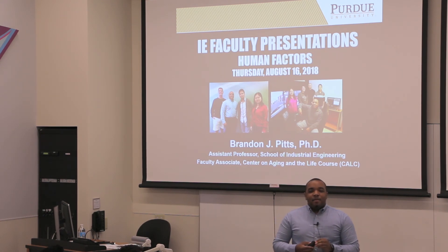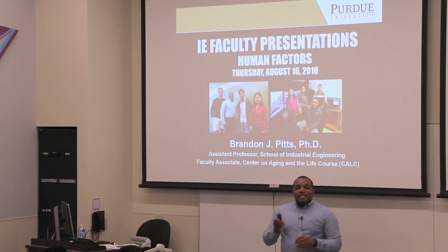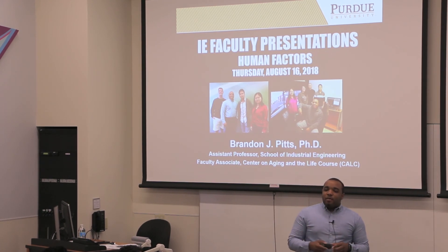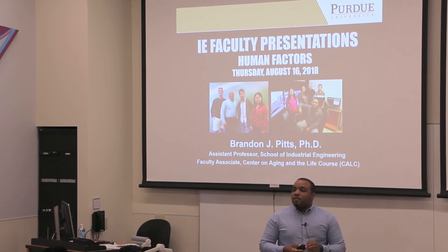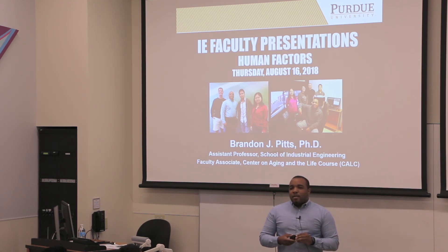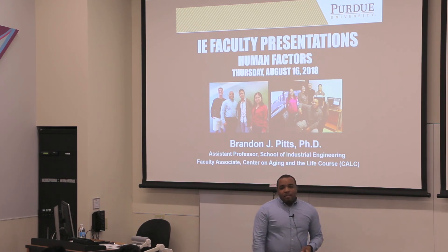Just a little bit about me. I'm originally from Baton Rouge, Louisiana, so some people may recognize a southern accent. I did my undergrad at Louisiana State University, then went directly to the University of Michigan where I did both a master's and a PhD, and then about a four-month postdoc just before coming here. So that's a little bit about my background. If anyone is more interested we can talk later on.